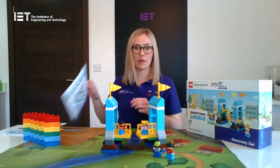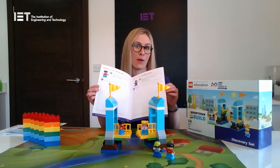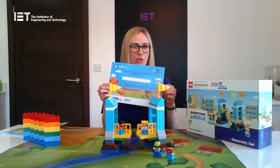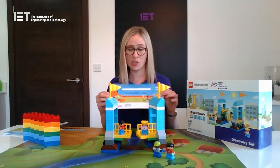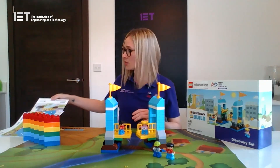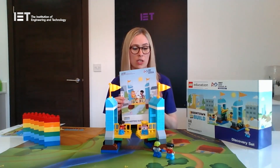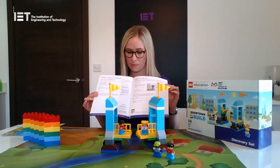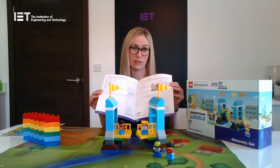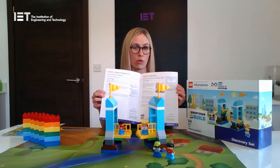There'll also be some engineering notebooks which are for your children to design, draw and improve any ideas they might have throughout the program. There's also some IET certificates which you can give to your children at the end of the program, just to make them feel super proud of what they've achieved. There's also a team meeting guide that you'll get either as a hard copy like this or an electronic version. These have got some teaching ideas with loads and loads of information. You can follow it as closely or loosely as you want, but there's lots of things to give meaning and direction to what you're doing with your children as you play.